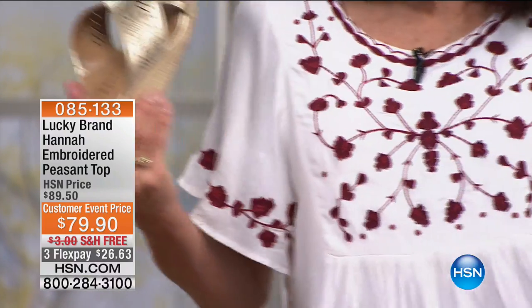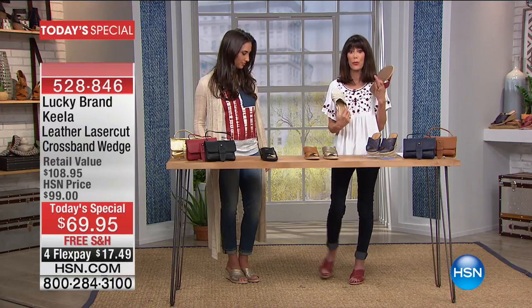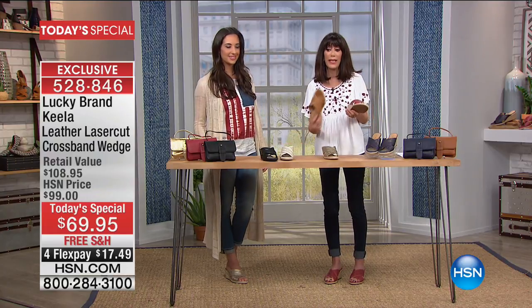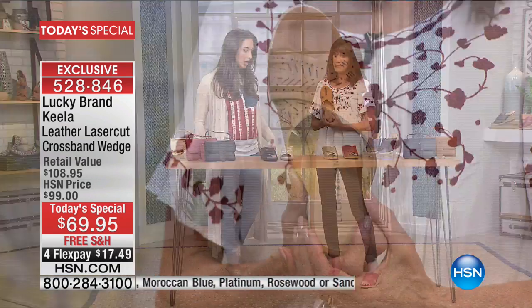I'm wearing this top with the rosewood but I could have worn it with anything — even the sand shell, which is really your closest off-white option. And here the cognac — look at how rich it looks. Such a beautiful shade of cognac. What I also love about this shoe is that we don't usually associate comfortable and pretty in the same sentence. It's either one or the other, but this shoe gives you comfort and showstopper all in one.